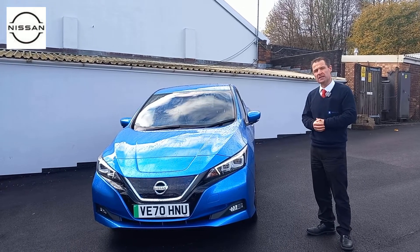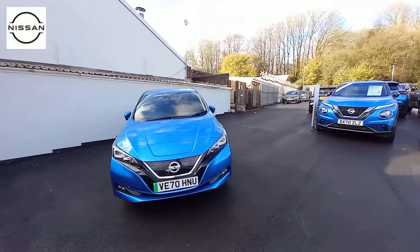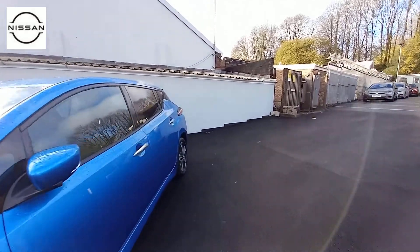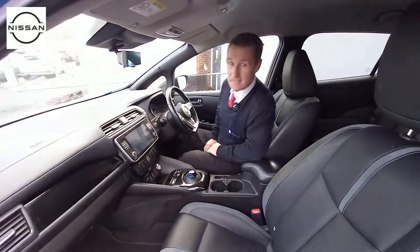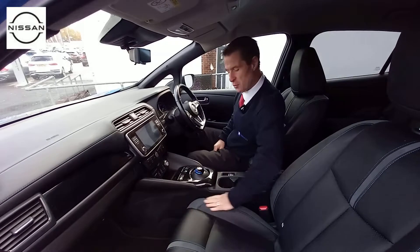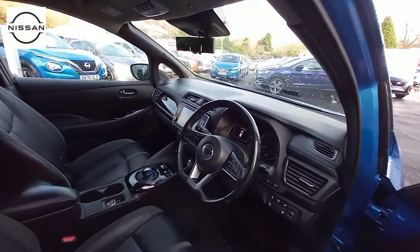So a lovely car — we'll move to the inside now and show you some of the features in there. Moving to the inside of the car, it's got the lovely leather seats with a little bit of suede on here as well. It's got e-pedal, with it being such a high spec car.